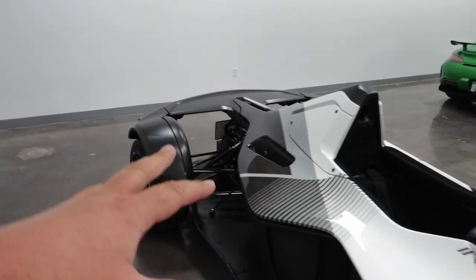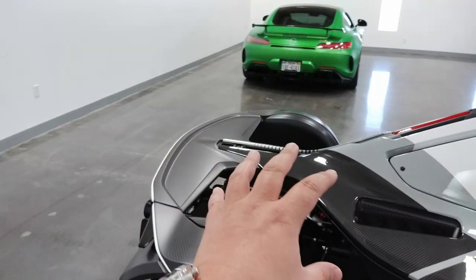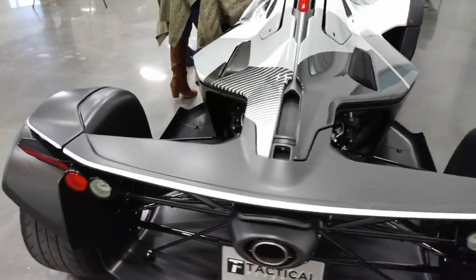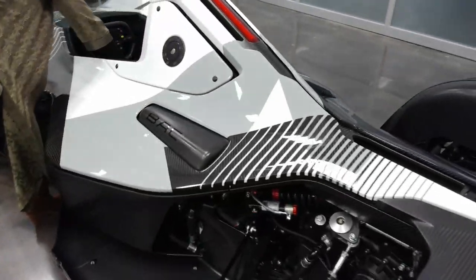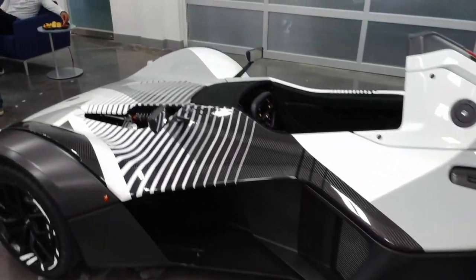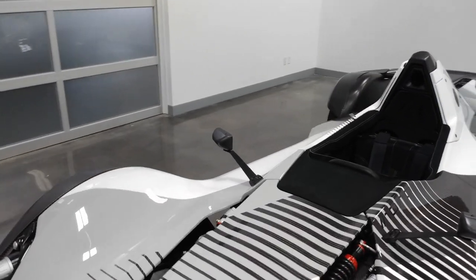It has 305 horsepower. It has a four-cylinder naturally aspirated racing engine. You may wonder what BAC stands for — BAC stands for Briggs Automotive Company. And fortunately enough, I do have Neil Briggs here, who's going to explain this vehicle a little bit more.